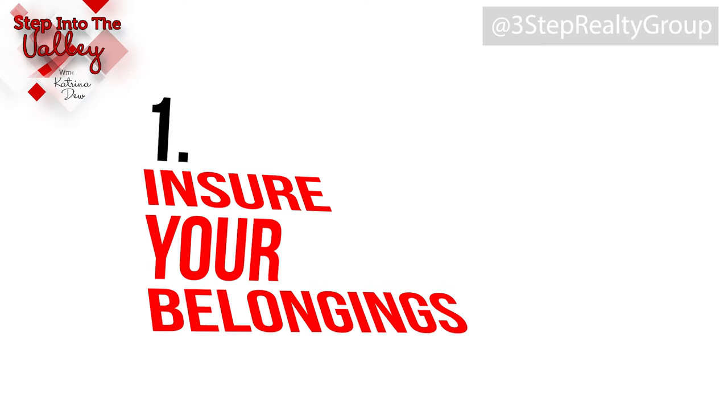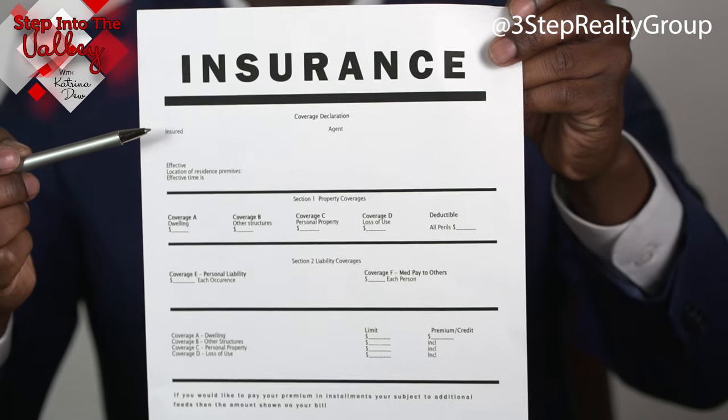Let's start with number one: insure your belongings. Whether you've hired a professional mover who does have insurance, or you're moving yourself with a rented moving truck, get some insurance on your belongings. Yes, a professional mover will have insurance of their own. However, there's no guarantee that in their driving to your new location, or in the packing or unpacking, something doesn't get damaged or go missing. We have heard of that happening and it becomes a debate between the moving company and the family moving. So please make sure you do get insurance on your belongings.